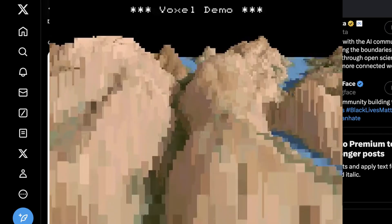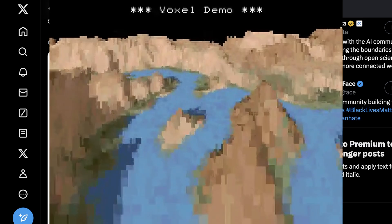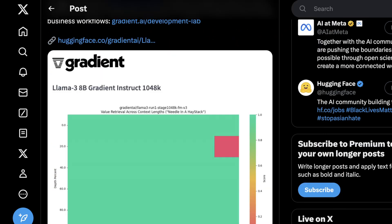The day after its release, someone already figured out how to increase the context window to 16k. And then last week, Gradient AI came out of nowhere with a version of Llama 3 8B that had a context window 1 million tokens wide, which is just insane.